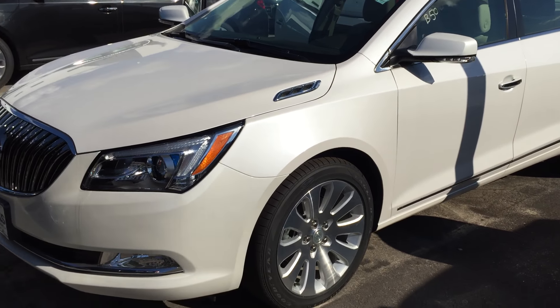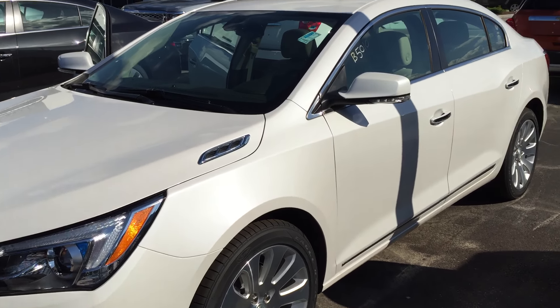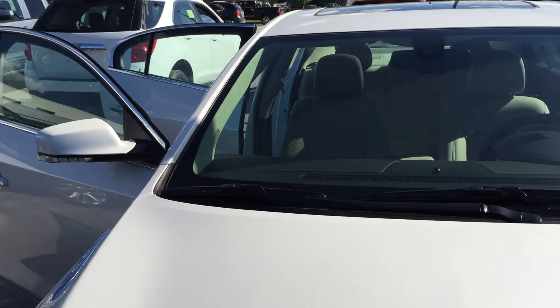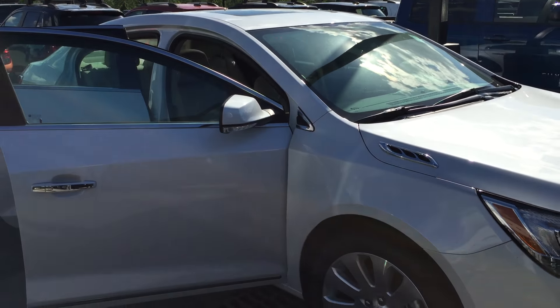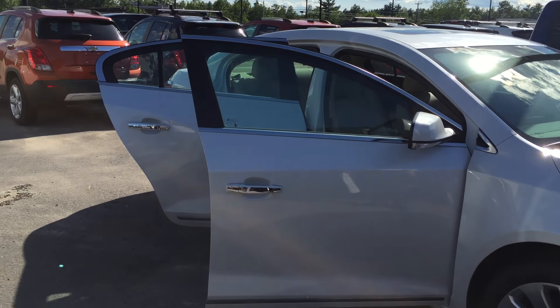This car is equipped with navigation. It also has a backup camera. You have a power moonroof with a second row skylight in this car, which I'll show you in a second when we get into it. It's got a Bose sound system in this vehicle. Chrome accents throughout.